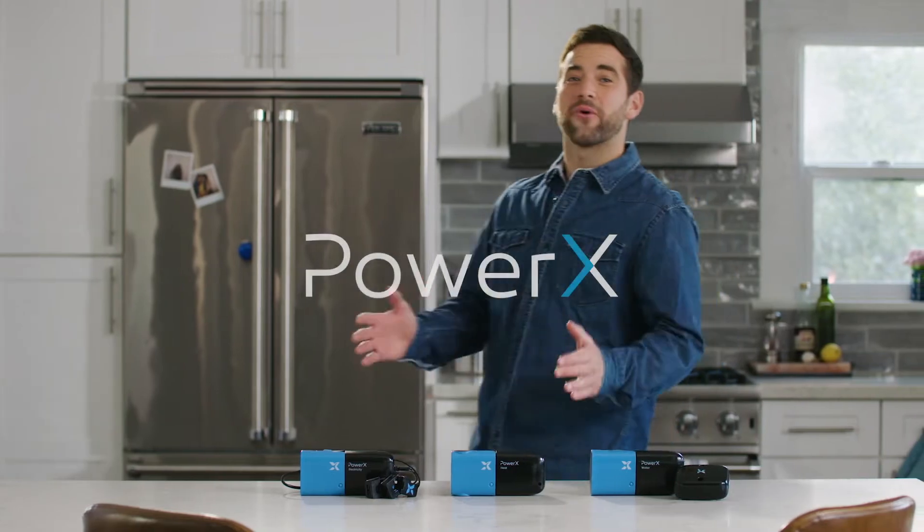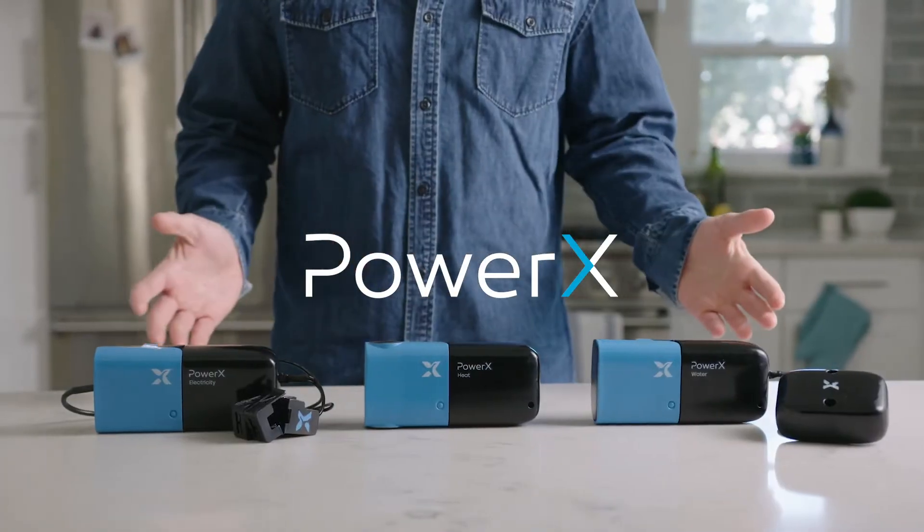I recently discovered an innovative product that has my family super excited. It's not just another gadget, it's way more than that. Let me show you. It's called PowerX — this powerful utility management tool will automatically save your family money.